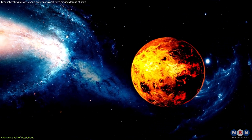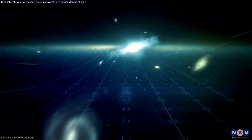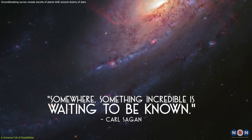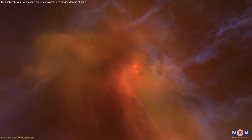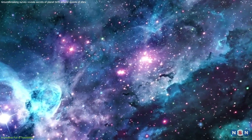These discoveries also fuel our sense of wonder and inspire us to push the boundaries of human knowledge. As Carl Sagan once said, somewhere, something incredible is waiting to be known. The quest to understand planet formation is a testament to that insatiable human urge to explore, to seek answers in the vast cosmic unknown.